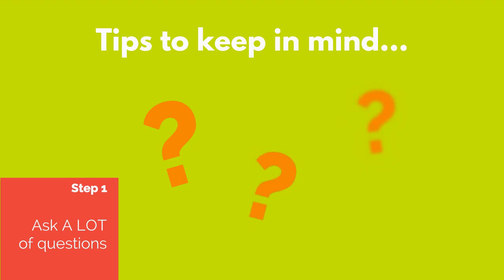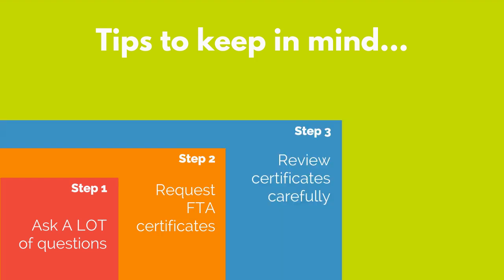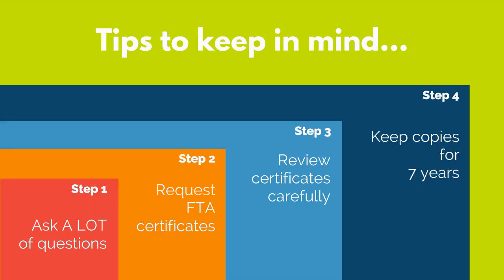Ask the supplier the following questions: Do you know the rule of origin for this good? Do you have any supporting documents? Do you manufacture using originating components or not? Then ask the supplier if they have an FTA certificate of origin. If they do, request one to be sent to you. If you receive the certificate, review it carefully and ensure it's complete according to the instructions provided by the FTA regulations for the country involved.